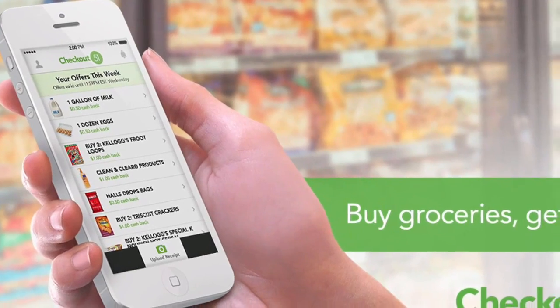Right under this video window is a link to a free app that will pay you to grocery shop, and this is what I want you to know about it.